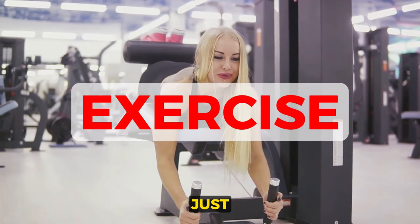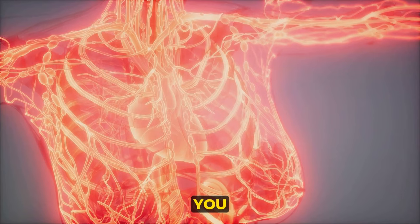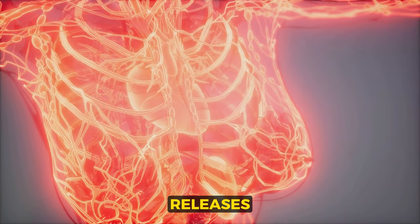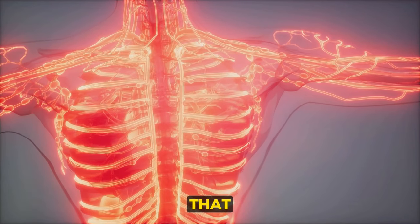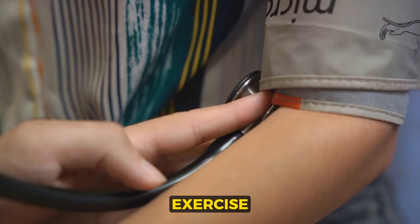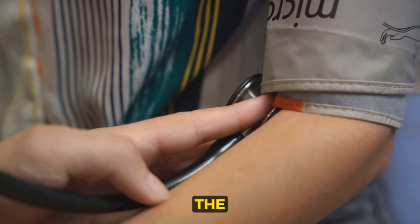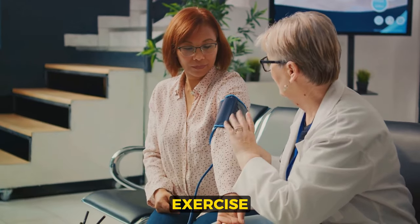Third: exercise. It's not just for weight loss — it's a magic bullet for lowering blood pressure too. When you exercise, your body releases certain chemicals that help your blood vessels work better, and that results in lower blood pressure. And it's not just a temporary effect. Regular exercise can keep your blood pressure in check over the long term. What kind of exercise should you do?